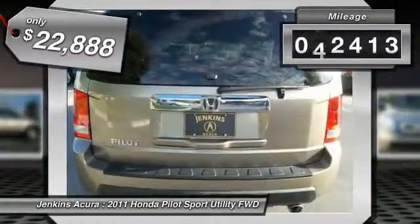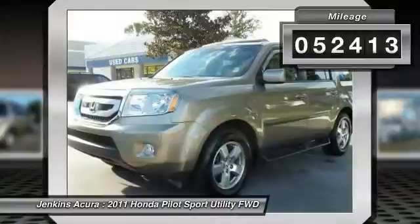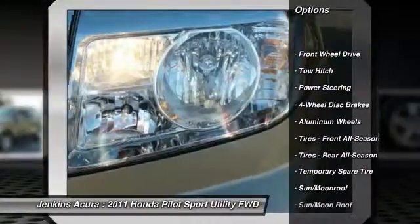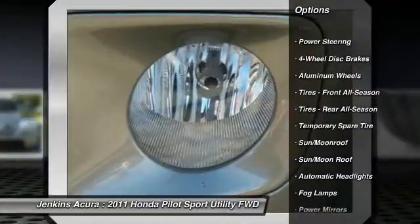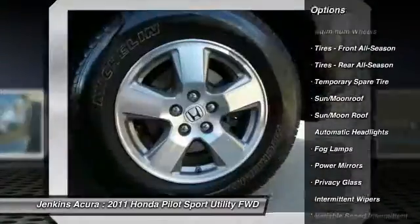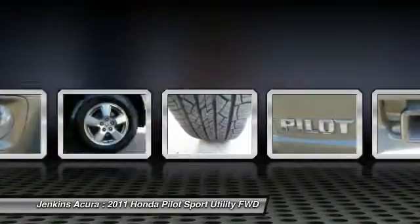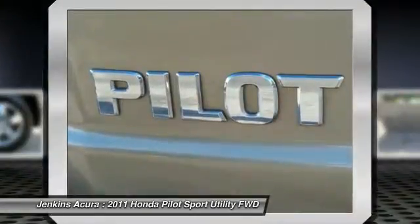This vehicle has less than 55,000 miles. Here are some of this vehicle's great options: backup camera, traction control, keyless entry, anti-lock braking system, navigation system, stability control, steering wheel audio controls, CD changer, tow hitch, and power passenger seat.